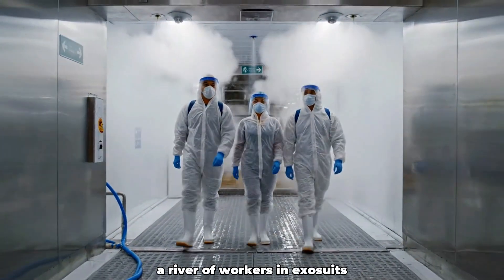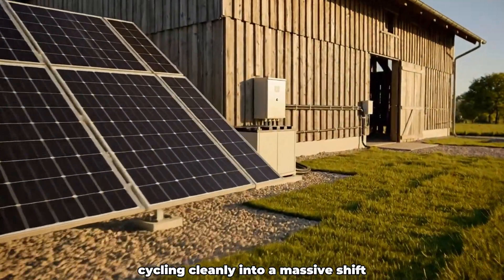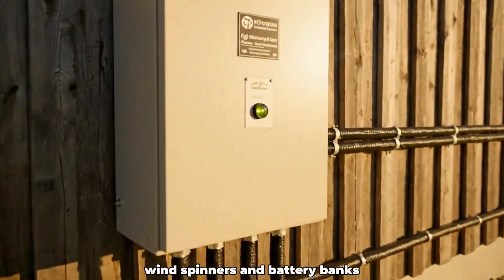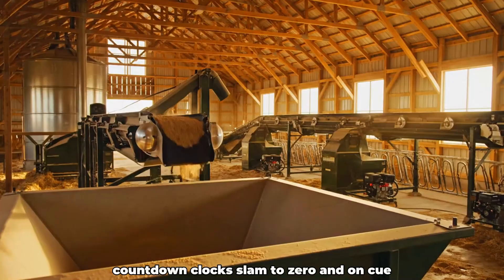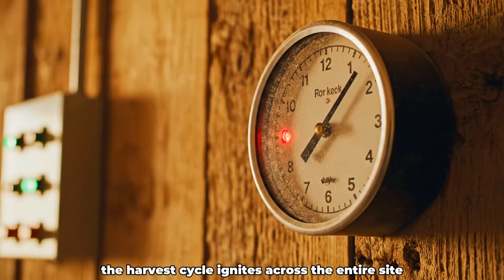A river of workers in exosuits pours toward the sanitation tunnels, cycling cleanly into a massive shift. Across the yard, solar arrays, wind spinners, and battery banks handshake in harmony to feed the plant. Countdown clocks slam to zero and, on cue, the harvest cycle ignites across the entire site.